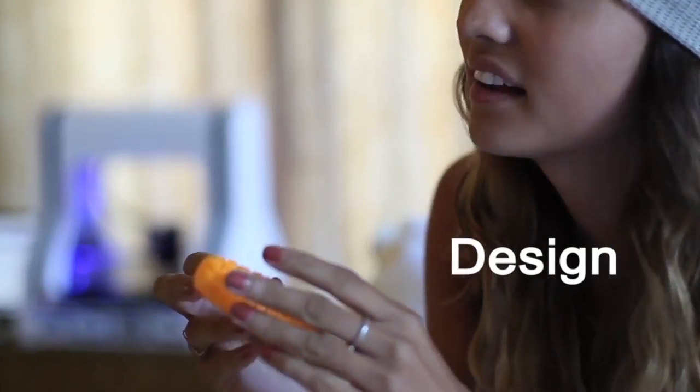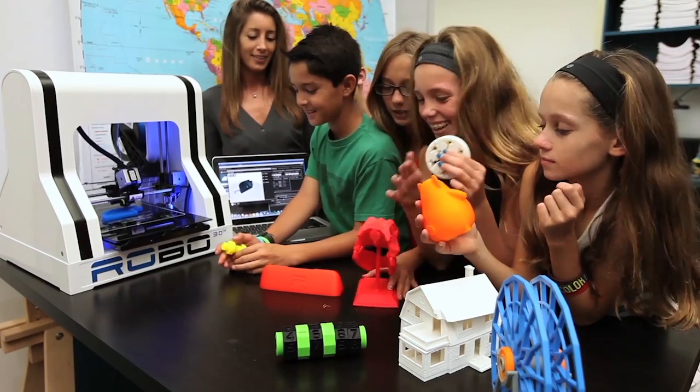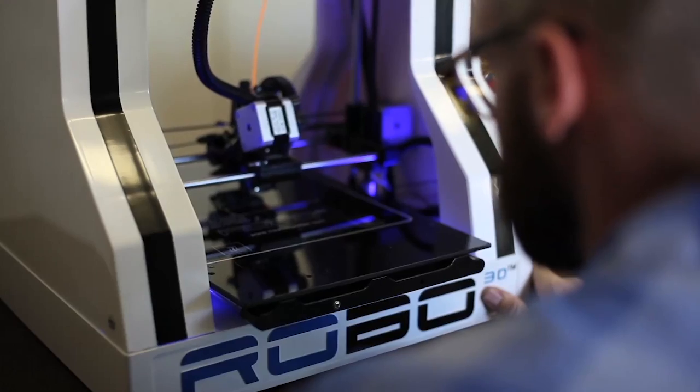Design things to wear, use, and share that are especially unique to your style. Create the world around you. Build, improve, and develop.